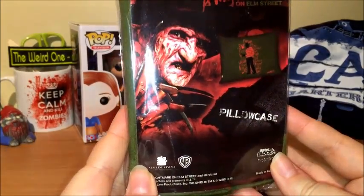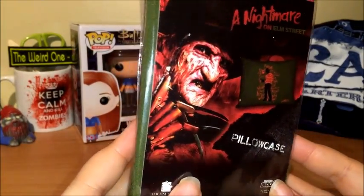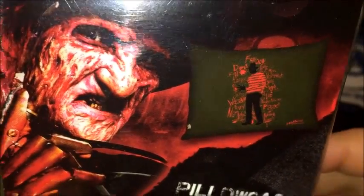Then we have something in a bag — a Nightmare on Elm Street pillowcase! How cool is that? And that is what the pillowcase looks like, so I won't get it out fully.